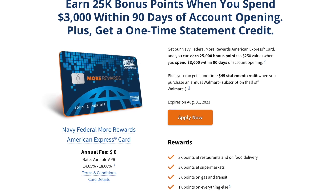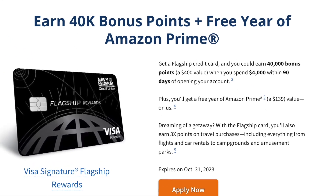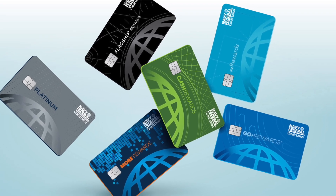Navy Federal has five different types of unsecured credit cards that they offer, and some are going to be better than others depending on what you're trying to get out of them. Some of their credit cards offer high reward points on specific purchases, and some offer very enticing perks. But the Navy Federal Platinum Credit Card is the only one that doesn't offer any reward points, while the other four Navy Federal unsecured credit cards do.